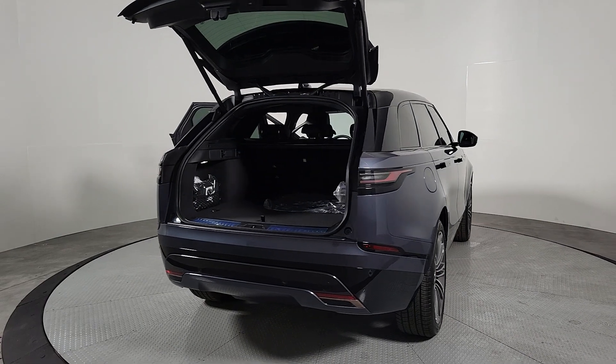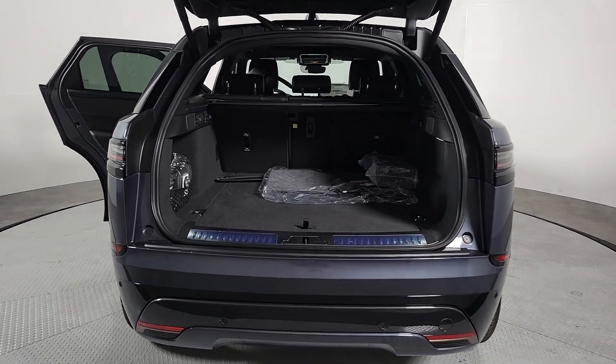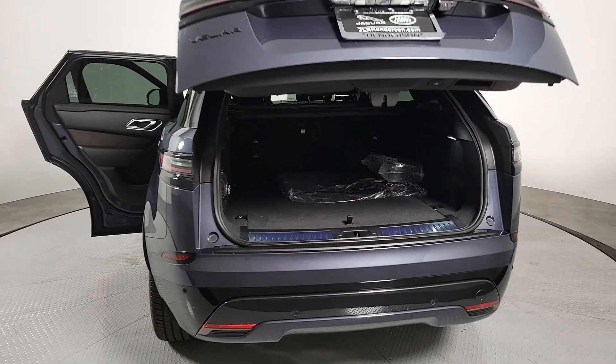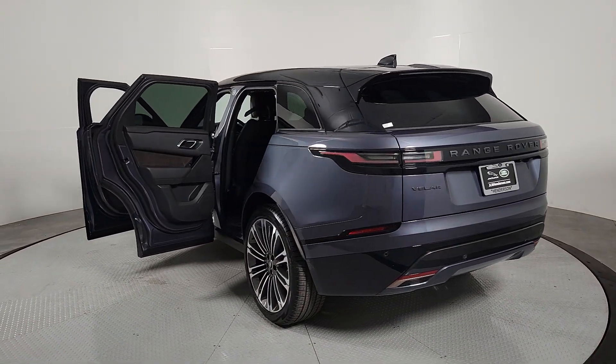These are just some of the great options this vehicle comes with: heated steering wheel, heated and/or cooled front seats, Apple CarPlay and/or Android Auto, navigation system, heated driver's seat, moonroof, keyless entry, fog lamps, backup camera, and power lift gate.